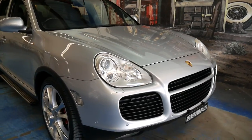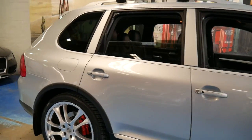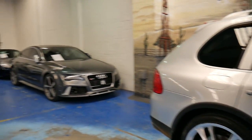Thanks so much for taking the time to watch the video. We have a couple of other Cayennes in stock at the moment — non-turbo, but one is a 2007 so it's a little bit newer. Thanks again for watching and we look forward to hearing from you.